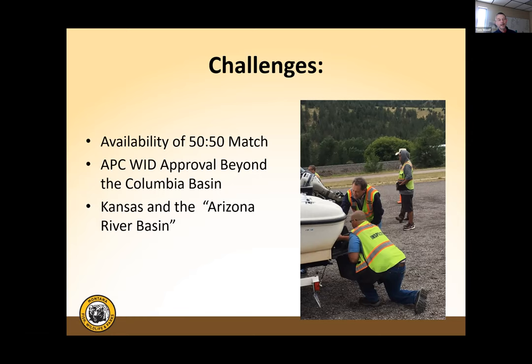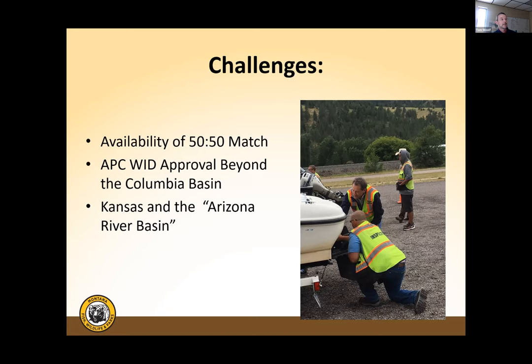The approval of new basins beyond the Columbia Basin has been slow — it's been coming but bureaucracy has made it frustrating. Additionally, Kansas has faced challenges because of a language error in the original WRDA allocation that referenced the Arizona River Basin instead of the Arkansas River Basin. That is being corrected, but it puts Kansas even further behind in accessing funding for the central states.